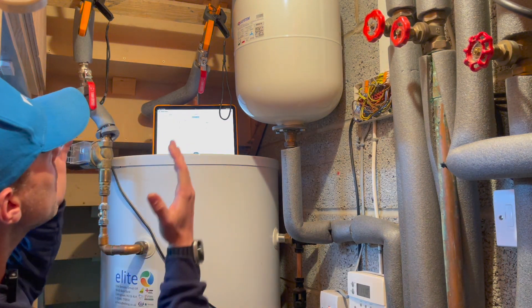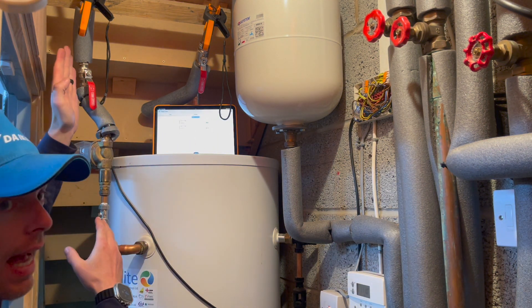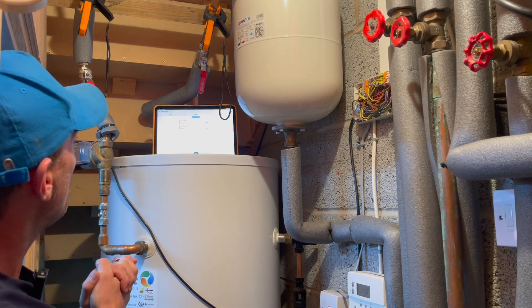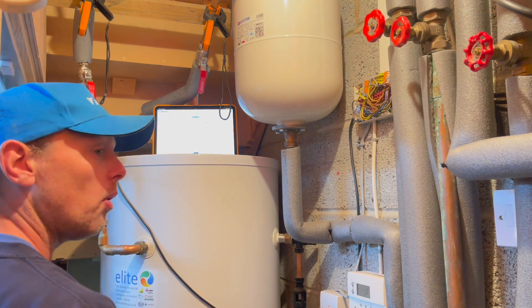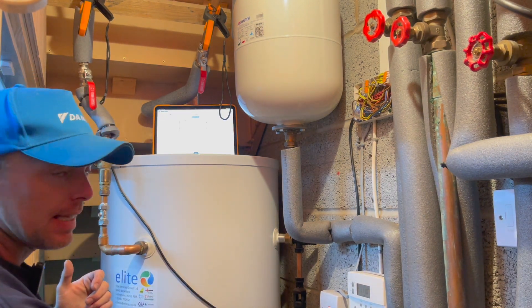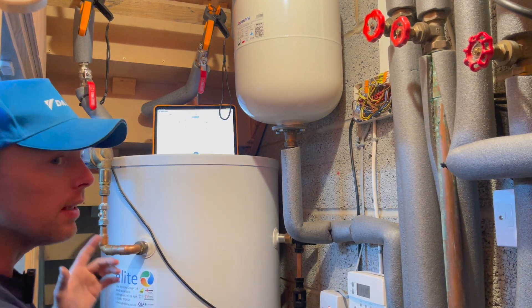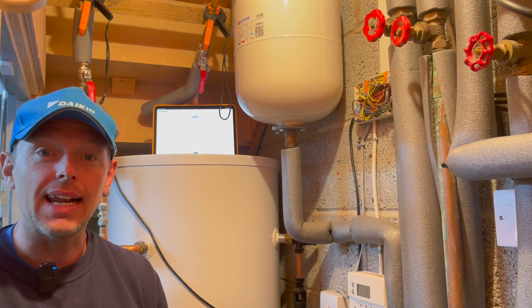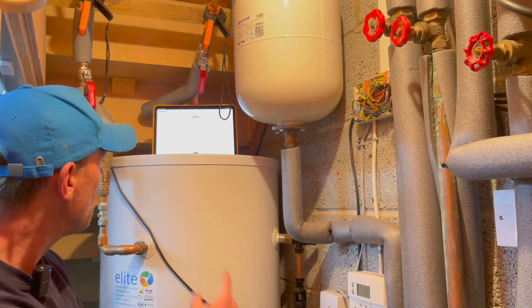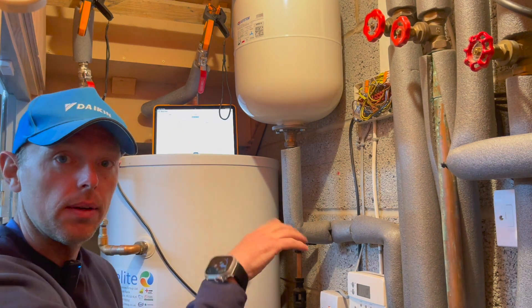We've got clamps on the hot water return and the hot going out. The hot water return pump takes the hot water to the end point of the property and circulates it back into the cylinder. Currently it has a timer on it running from seven in the morning till ten at night — so all day that hot water return pump is continuously running.